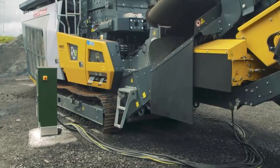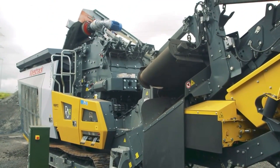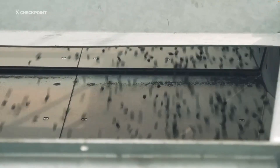Their Belgian-designed mobile asphalt crusher is the first fully electric model in Australasia. Transport Minister Michael Wood describes it as a win-win-win: creating less waste, recycling materials and saving money in the process.